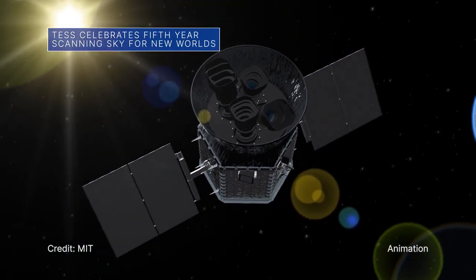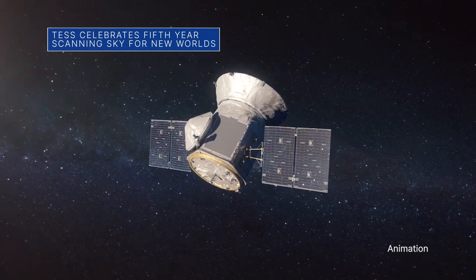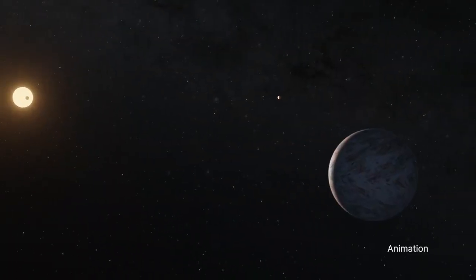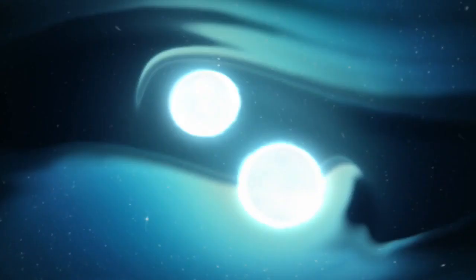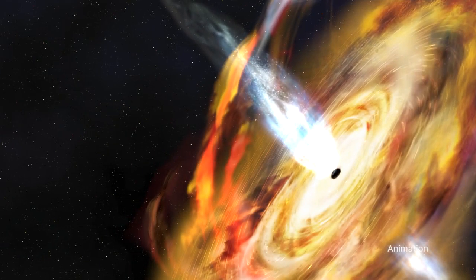On April 18, our Transiting Exoplanet Survey Satellite, or TESS, celebrated five years in space. In that time, TESS has mapped more than 93 percent of the entire sky, discovered 329 new planets, and provided new insights into an array of cosmic phenomena — from stellar pulsations and exploding stars to supermassive black holes.